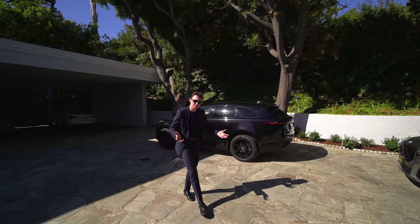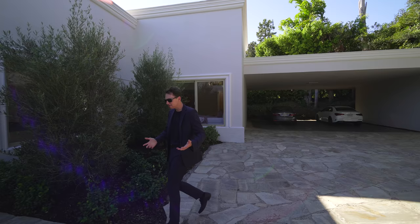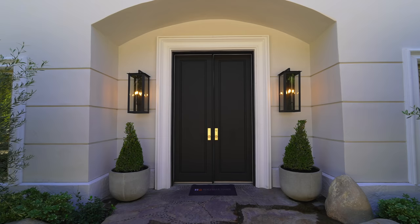Something interesting about this property is that it actually has no garage. Instead, you have this covered carport which can comfortably hold at least three cars. It's very private. Now coming up to the entry, we have this massive set of black French doors. Let's head inside.